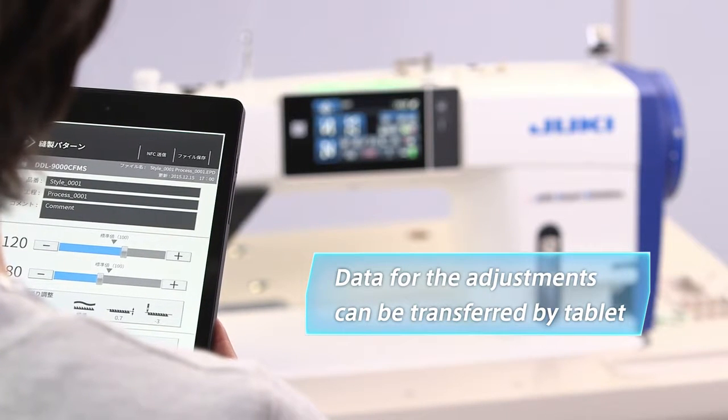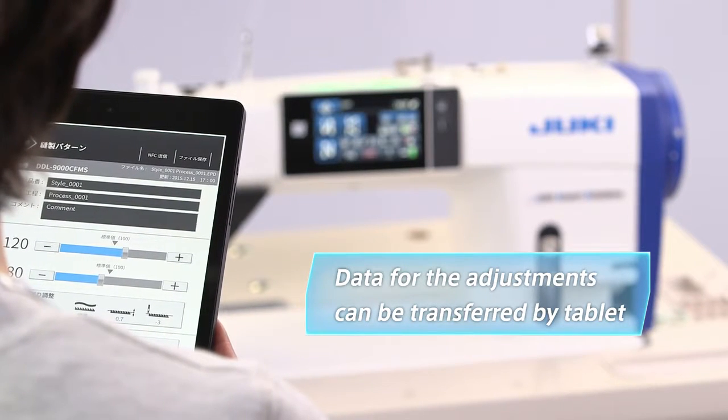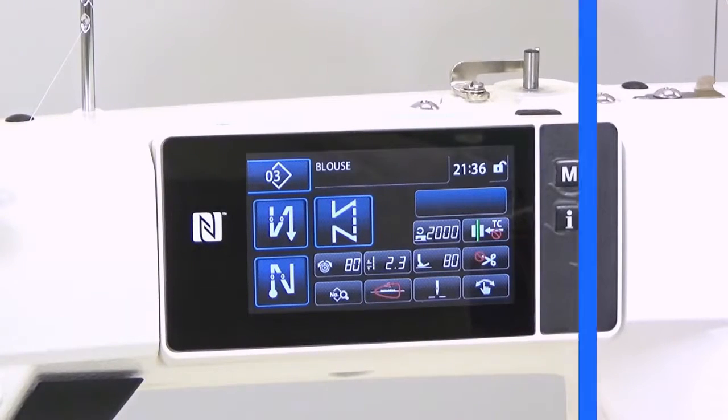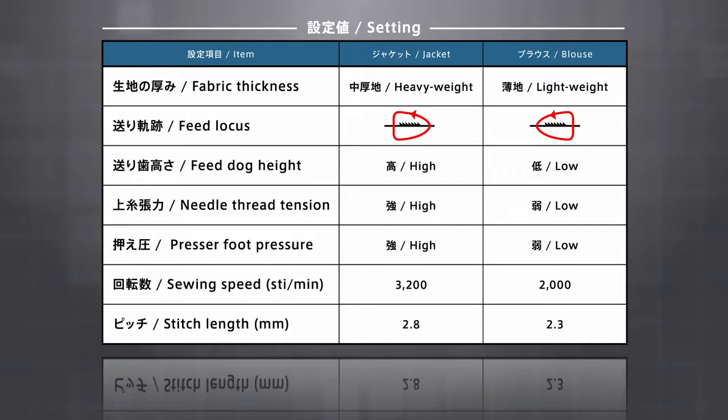The supervisor uses her tablet to transfer the data to the operator's sewing machine to sew the blouse. The adjustment of the settings on the sewing machine is now instantly completed. In order to achieve the ideal conditions for lightweight fabric, the needle thread tension has been loosened, the feed locus has been changed, the feed dog has been slightly lowered, and the presser foot pressure has been slightly decreased.